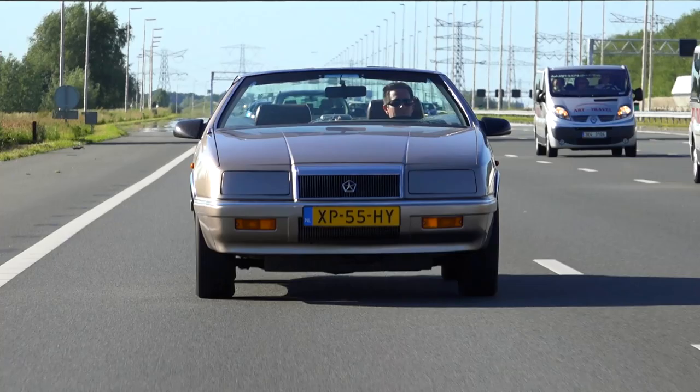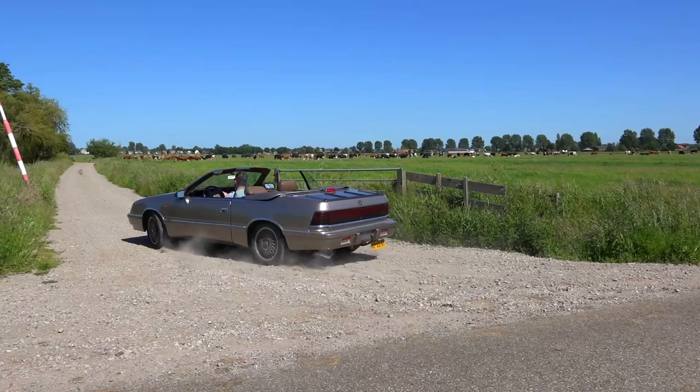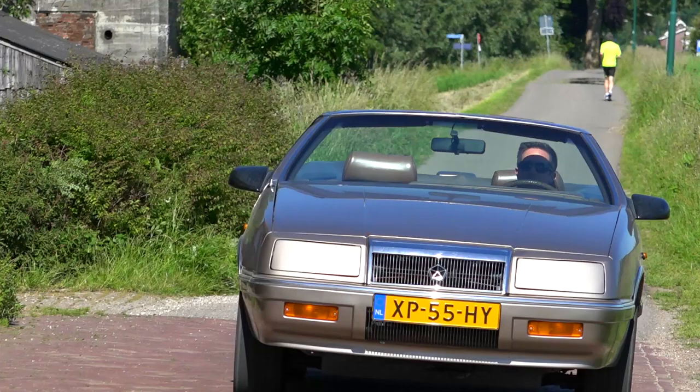We'd wish it would have an overdrive gear to improve gas mileage. The front-wheel drive LeBaron has crisp steering and comfortable suspension — not too soft and not too stiff.